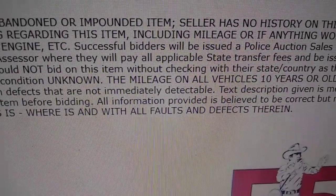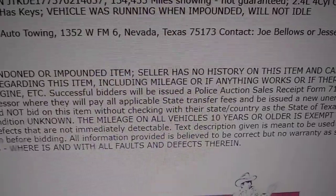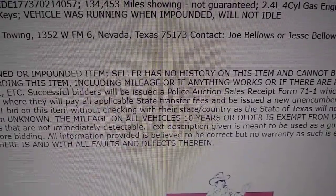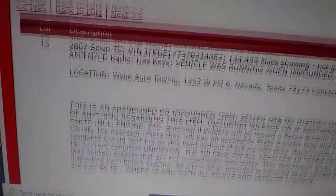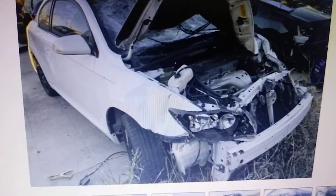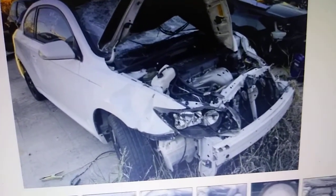I thought this was kind of cute. So this is an impound auction, and the listing says the vehicle was running when impounded — well, not idle — and it has keys. Now what gets interesting is the fact this is the vehicle. It's kind of obvious why it won't idle.